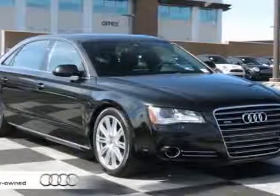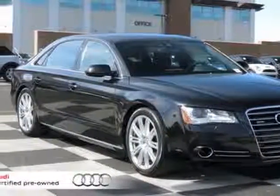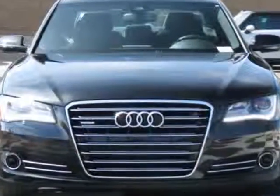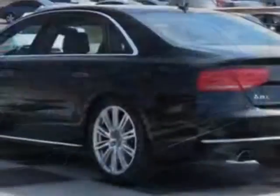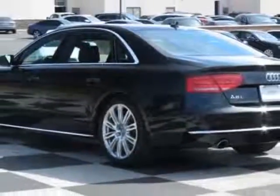Check out this certified pre-owned 2013 Audi A8L. Carfax has certified this A8L as having one owner. This A8L has just under 12,500 miles. For your protection, this vehicle has a factory warranty.